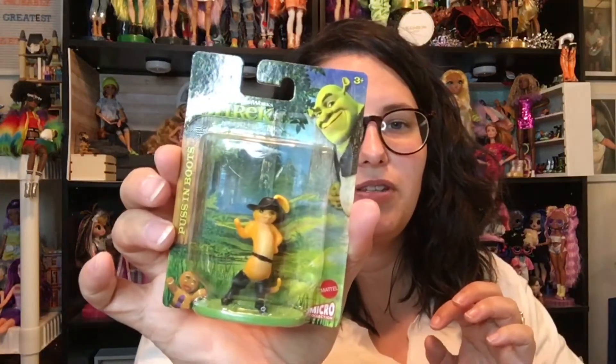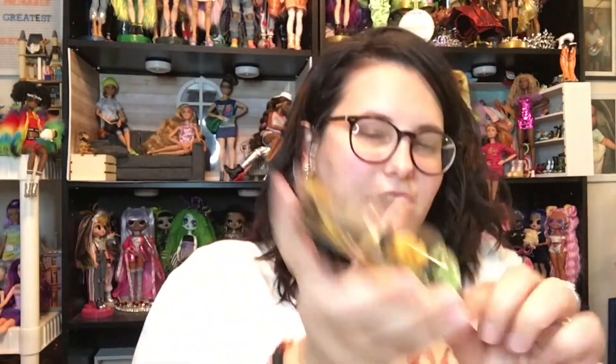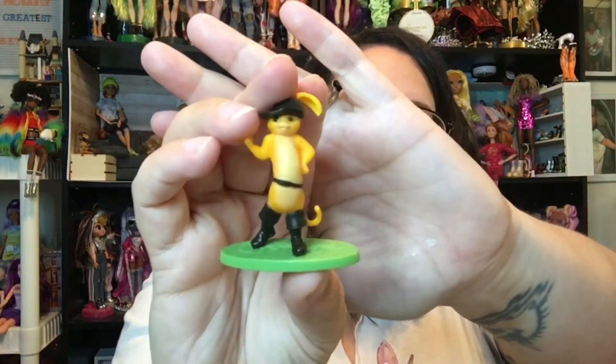Also, they have some Shrek figures, so I picked up Puss in Boots. And I like the little Gingy down here in the corner. They had quite a few of the Shrek figures, and they seem to have all of the Madagascar figures too — I just got my favorite characters. So we have Puss in Boots.